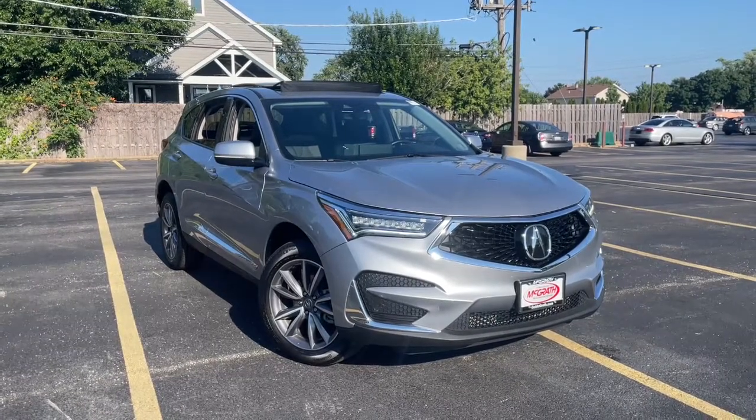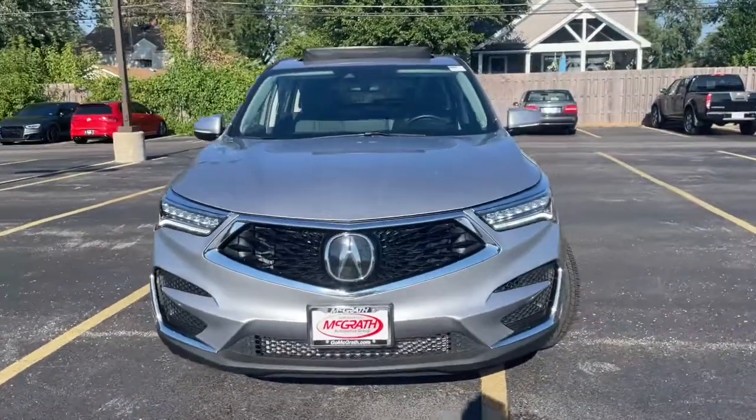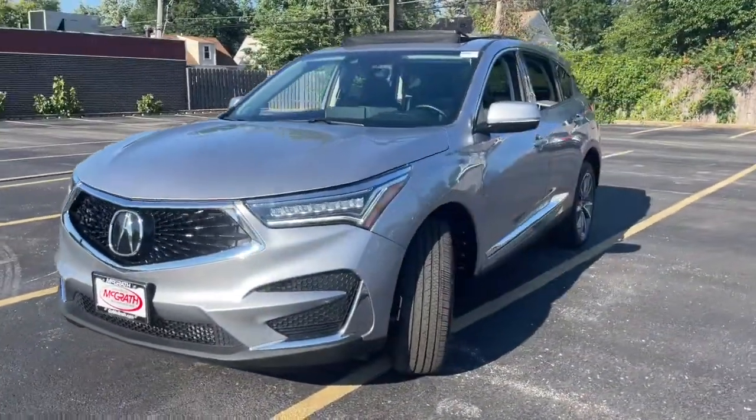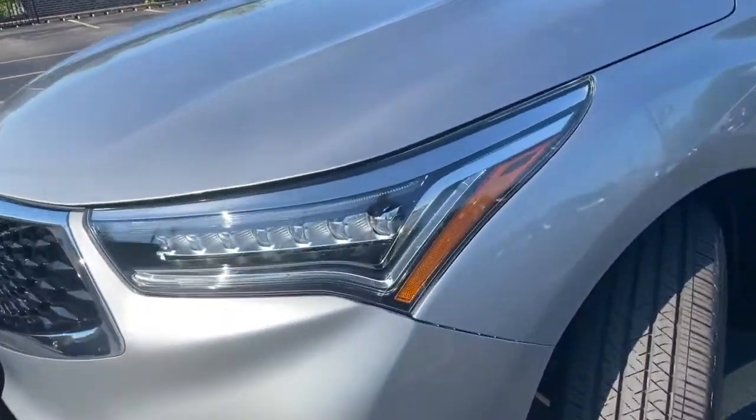Get acquainted with the 2021 Acura RDX. This vehicle is an outstanding buy with fewer than 10,000 miles on the odometer. Torn between luxury and high performance? Get both in the RDX.